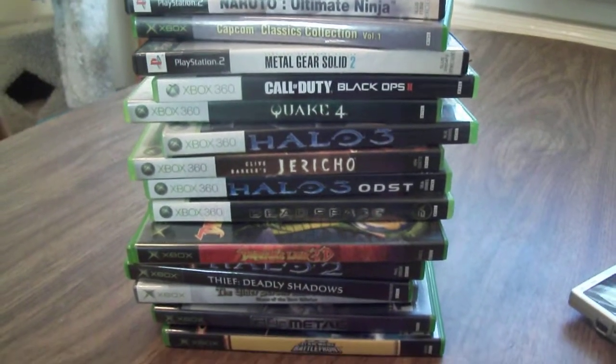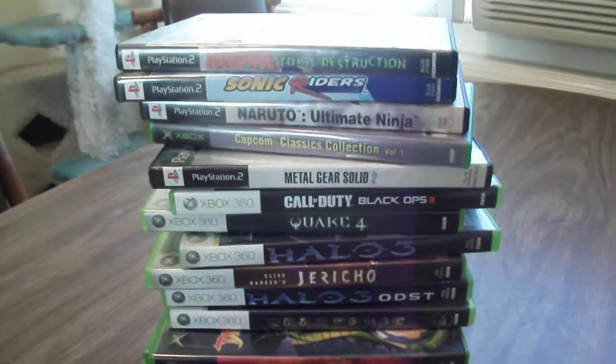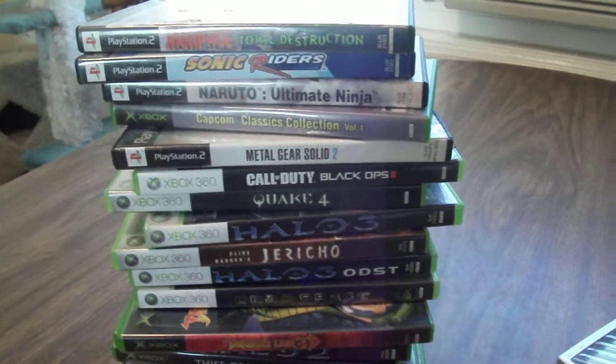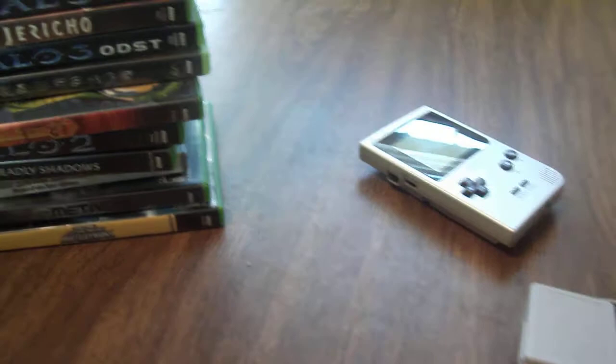Hey everyone, this is Gabcat242. I've kind of been behind on my recent video game pickups — I've just been busy, plus last week it rained, so I've just been indoors doing other stuff. But I got a pretty good stack of games and some other stuff that I've picked up.